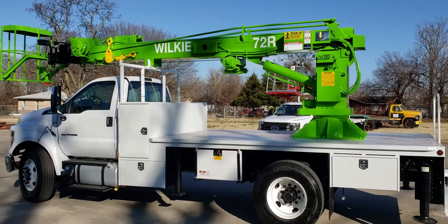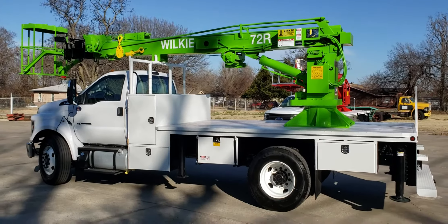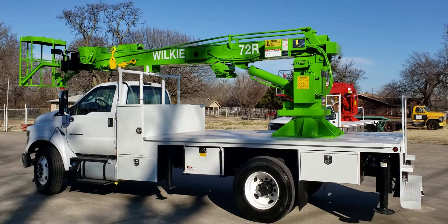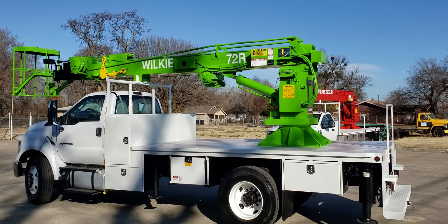Thank you guys very much for watching today. This one is sold, but we can build the truck of your dreams — just give me Brian or my brother Daryl a shout here at Wilkie. Thank you very much, and please subscribe.